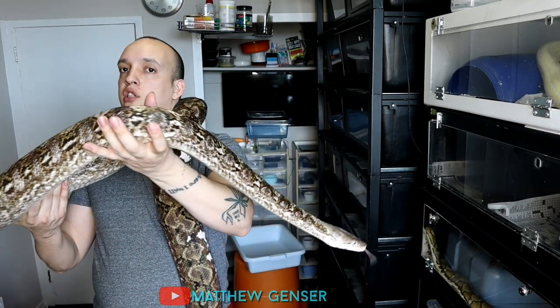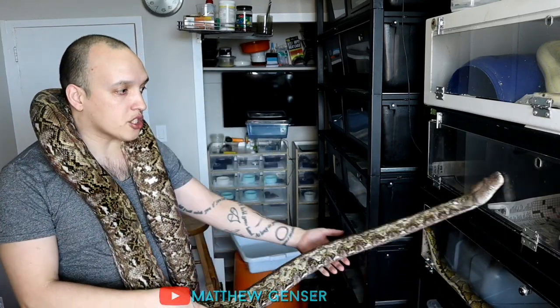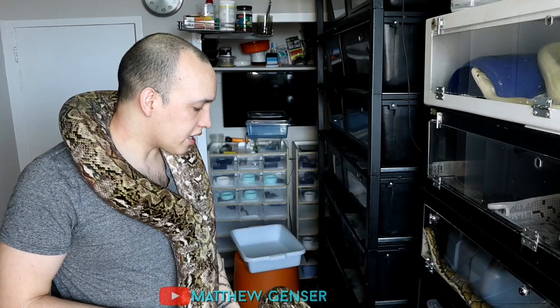This over here is Queen. She's a 12-year-old pure super dwarf reticulated python. The first super dwarfs brought into Canada were wild caught, and Queen came from there, so she's one of the oldest super dwarfs around. She's 11 feet. She's also calico — as you can see these white spots on her. To my knowledge, she is the only calico super dwarf in the world. Hopefully we can get some cool babies out of her.